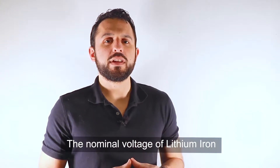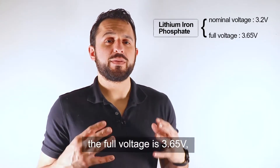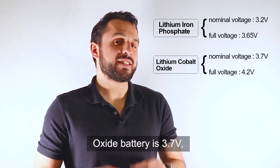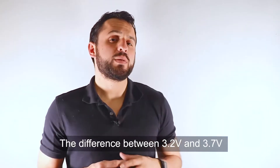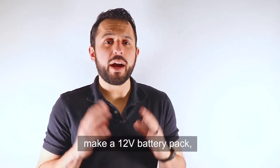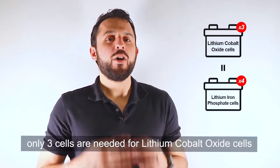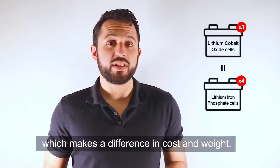The nominal voltage of lithium iron phosphate is 3.2V and the full voltage is 3.65V, but the nominal voltage of lithium cobalt oxide batteries is 3.7V and the full voltage is 4.2V. When connecting cells in series to make a 12V battery pack, only 3 cells are needed for lithium cobalt oxide and 4 cells for lithium iron phosphate, which makes a difference in cost and weight.